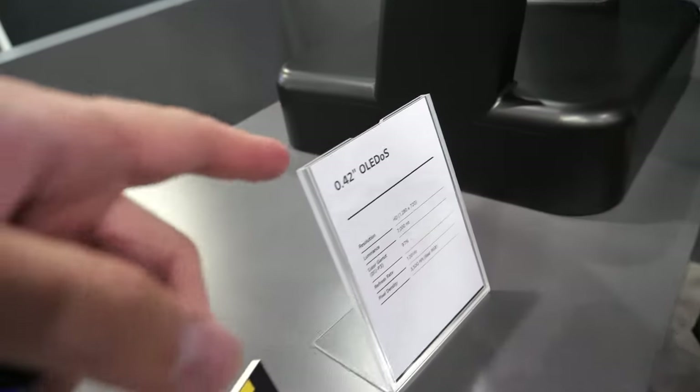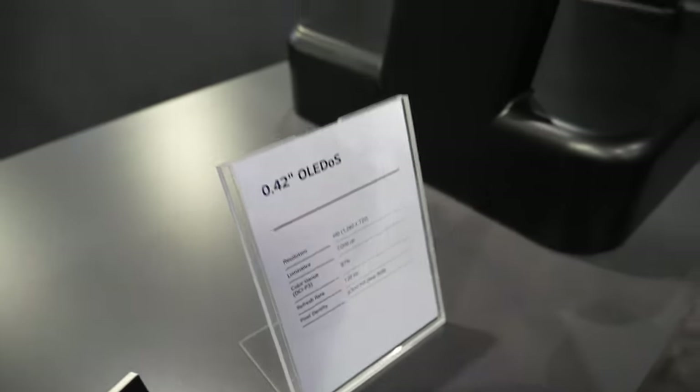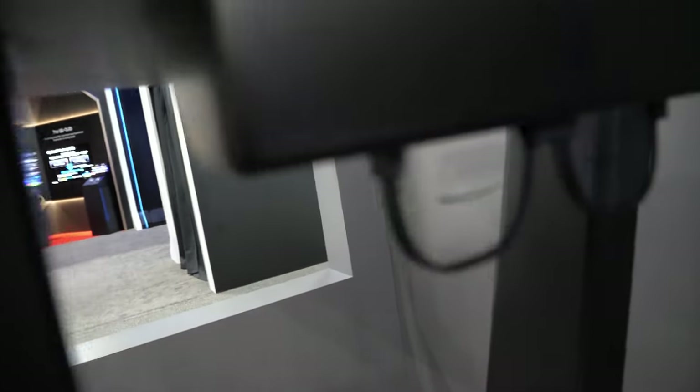What is this? OLEDoS — OLED on Silicon. That's an OLED device put directly on silicon. The display itself is very small and it sits on top of the glasses, so the display will be right here, and it shoots the information down. There are small micro mirrors in there — a mirror array that beams the display to your eye.